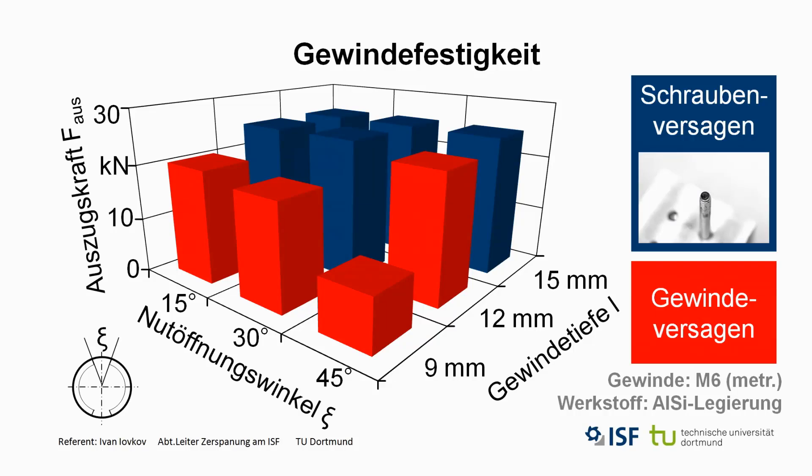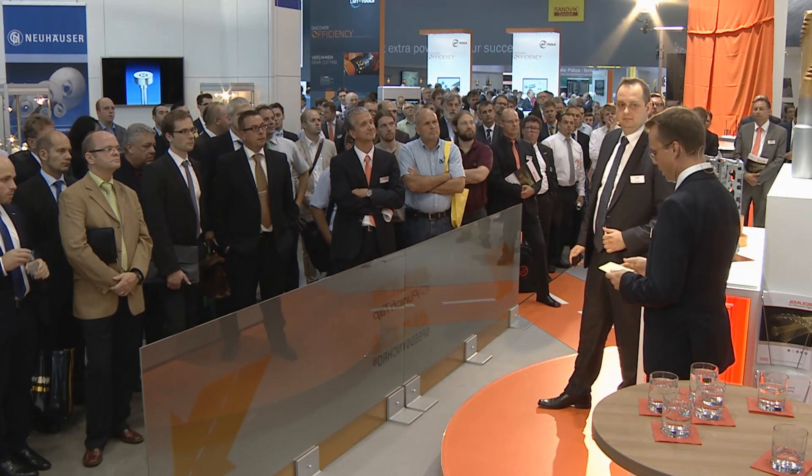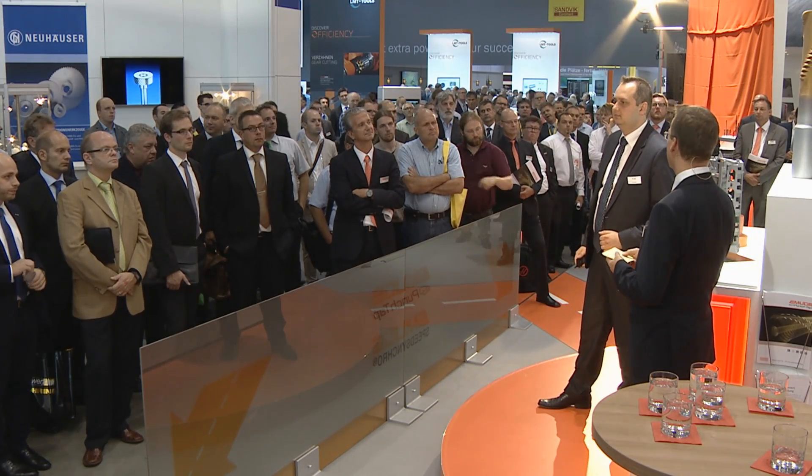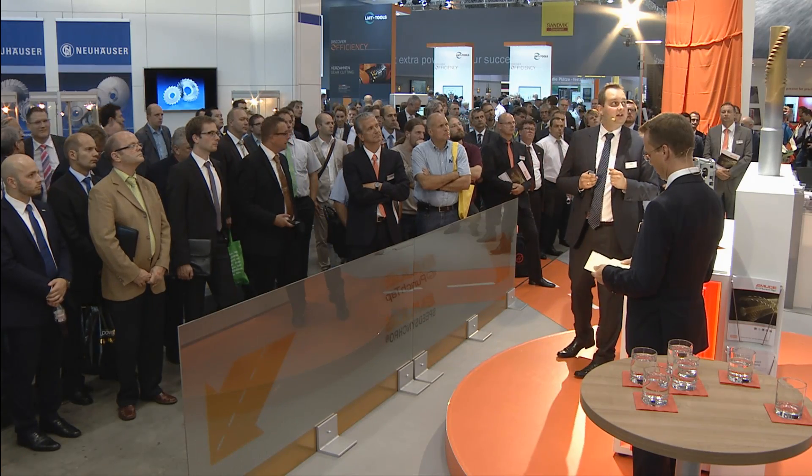But how safe is this new technology? How does the thread behave in actual use? Ivan Jovkov from the Institute of Machining Technology at the University of Dortmund examined punch tap thoroughly. Despite being skeptical at first, our examinations revealed that the difference between a new punch tap thread and a conventional thread is extremely small.